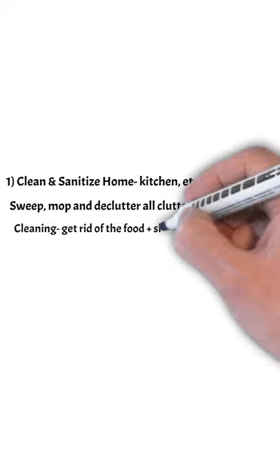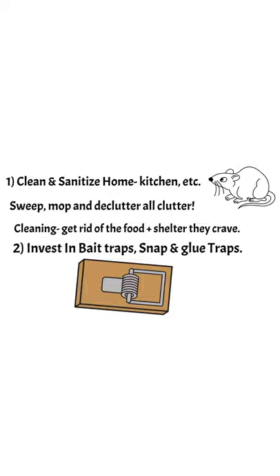You want to set different traps. Clean and sanitize your home first — sweep, mop, declutter — and get rid of their food and shelter. You want to invest in some bait traps, snap traps, and glue traps.